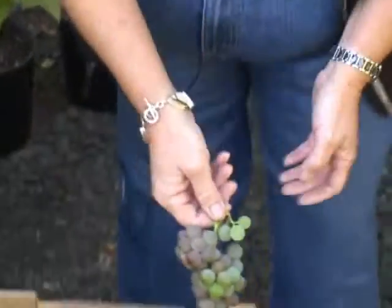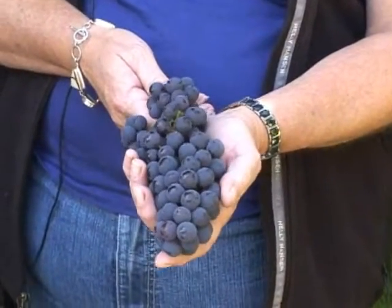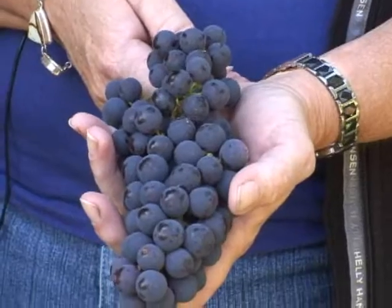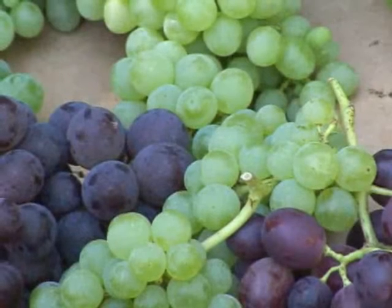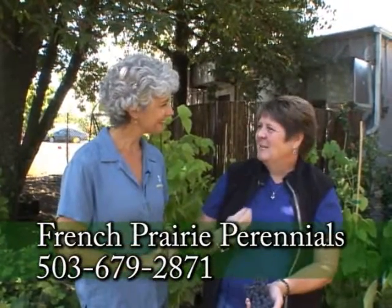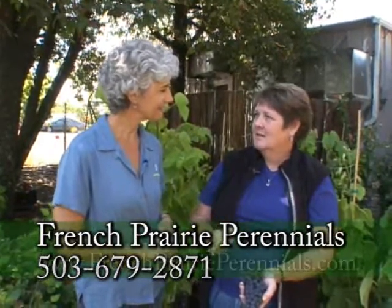The last variety is called Tomcord. It's a cross between the Thompson seedless — the well-known grocery store grape — and the Concord grape, which is the classic juicing grape. It's seedless, and importantly, it doesn't have slip skin. Slip skin is when the skin separates from the grape itself when you bite into it, which can create a bitter taste. With Tomcord, you enjoy the meat and the skin together, which is very flavorful.